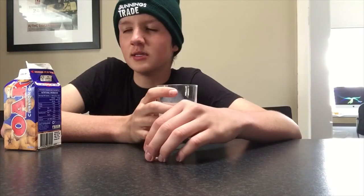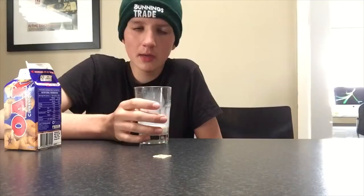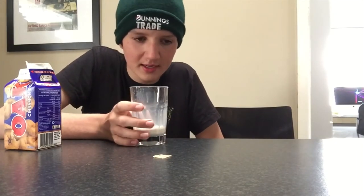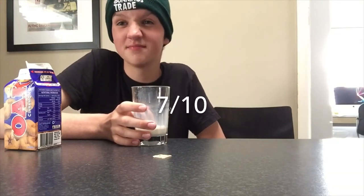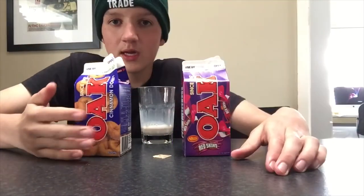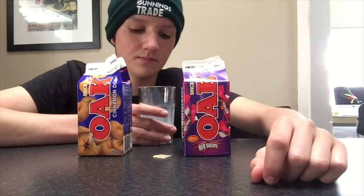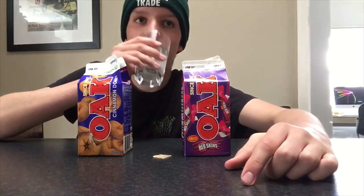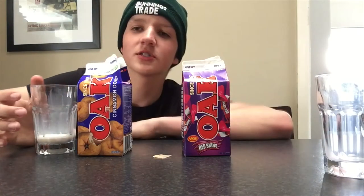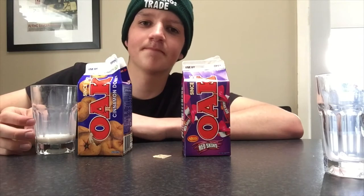It kind of does taste like cinnamon donut, but it's just kind of liquid cinnamon and sugar — which is pretty much what a cinnamon donut is. Yeah, it's alright. I'll give it another 7 out of 10. Going with the accuracy of trying to get the flavours right — with the cinnamon donut one, they've gotten it pretty much 80, 85% there. And with the Red Skin one, it kind of tastes like bubble gum ice cream, a bit less than a Redskin.